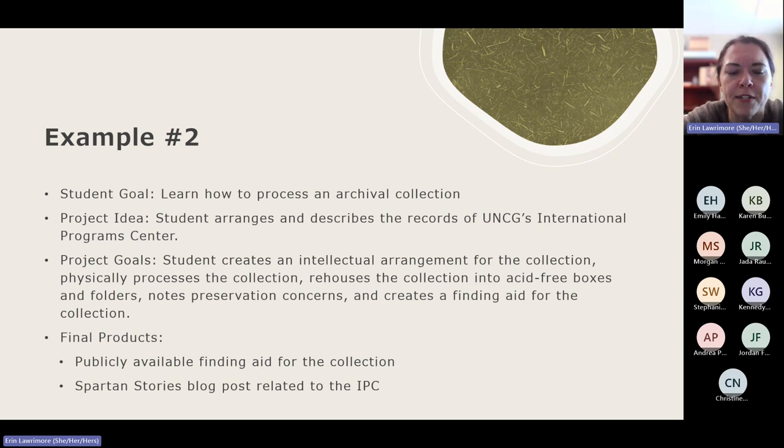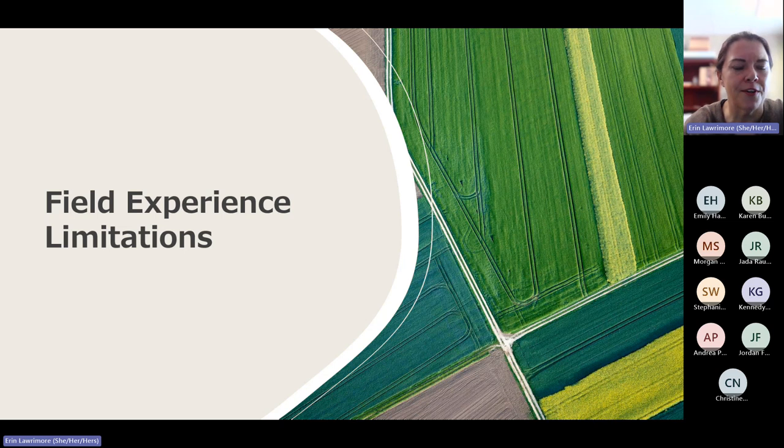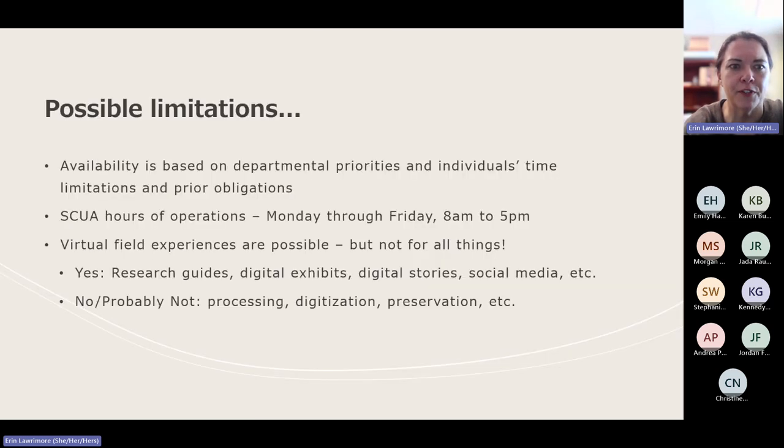She also created a blog post about one of the topics she found while working through the International Program Center's papers. Our Spartan Stories blog is focused on short stories about university history. Anyone who's worked in archives and processed archival materials will know that you'd be hard-pressed to process a collection without finding at least one thing that piques your curiosity. So we wanted to give her the opportunity to share a story from the collection she learned during her work. That brings me to the topic of limitations.